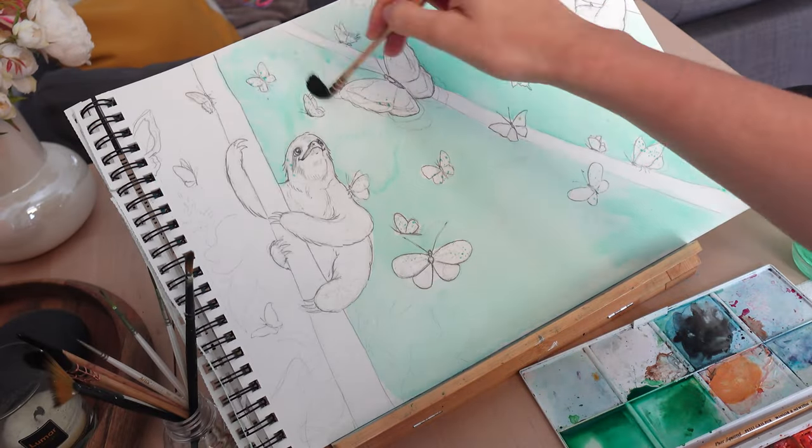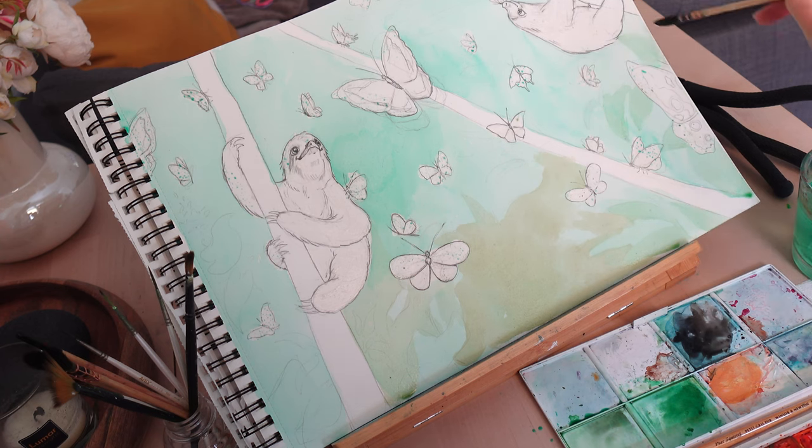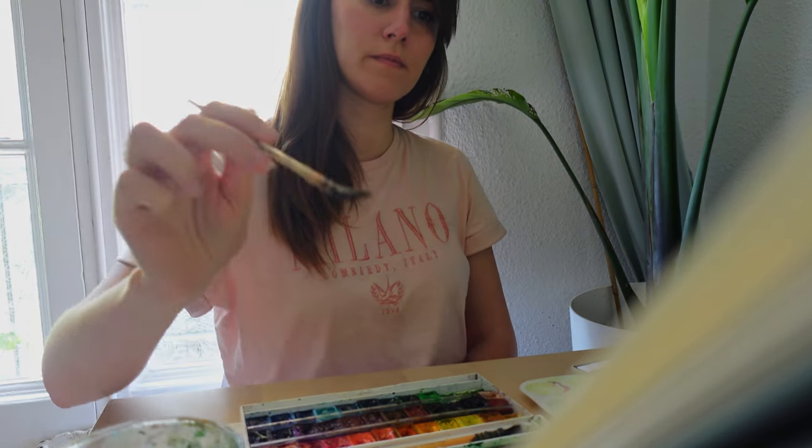The task for today is to color as much as I can and send this page to the client. And since I've already done the outlines, I just put on a cozy series or a movie and I get lost in painting.